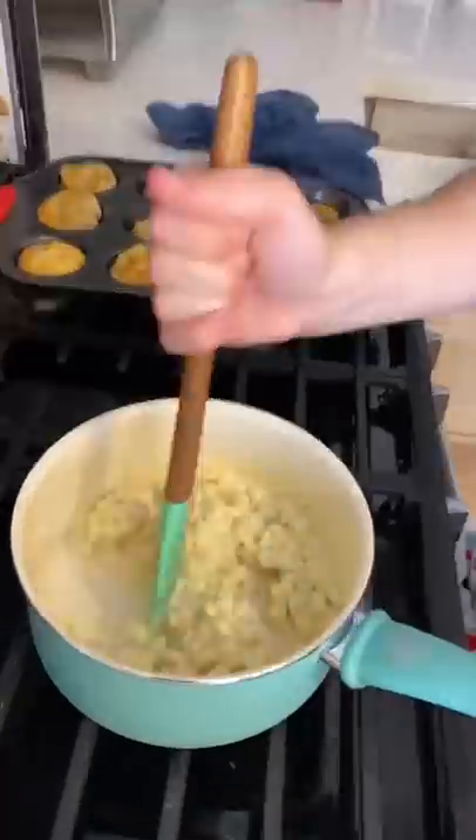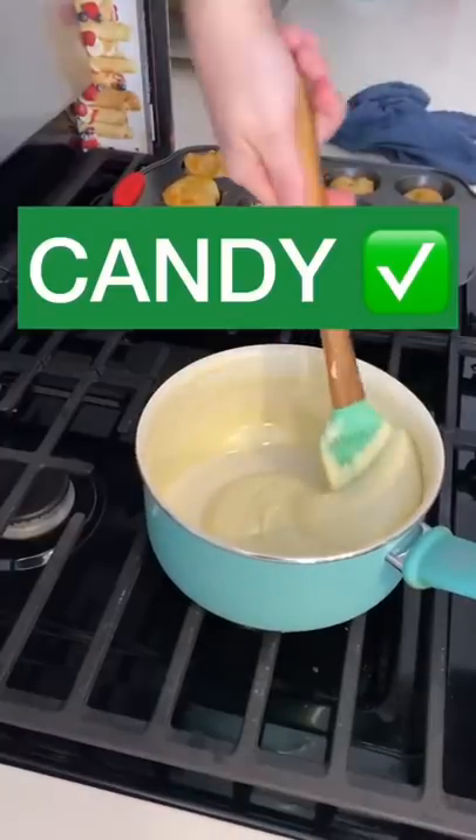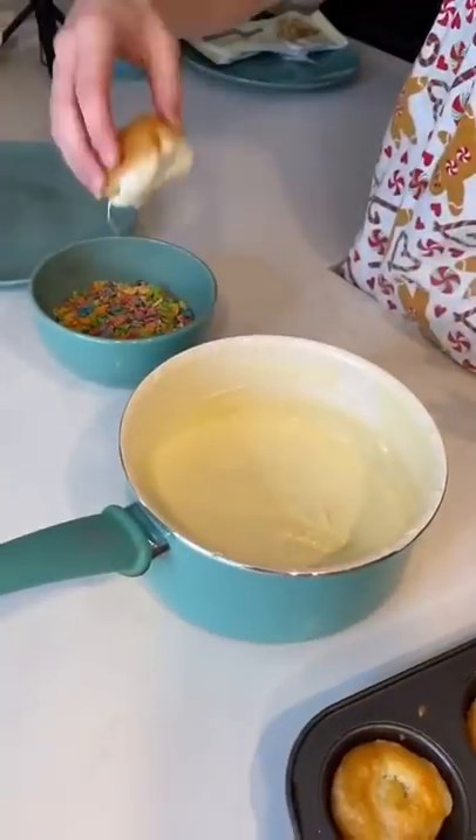I poured out a cup of fruity pebbles and began to melt my white chocolate. Once my biscuits had cooled, I dipped them in white chocolate and then in the fruity pebbles to make this cute dessert.